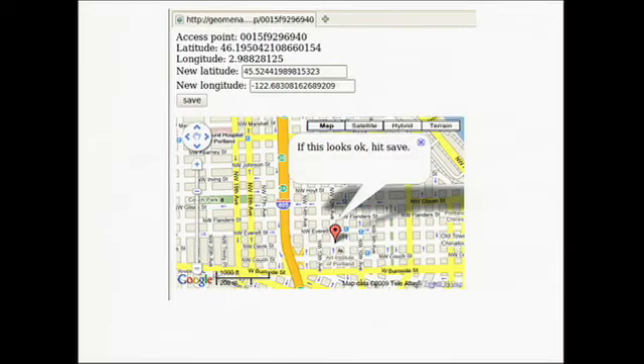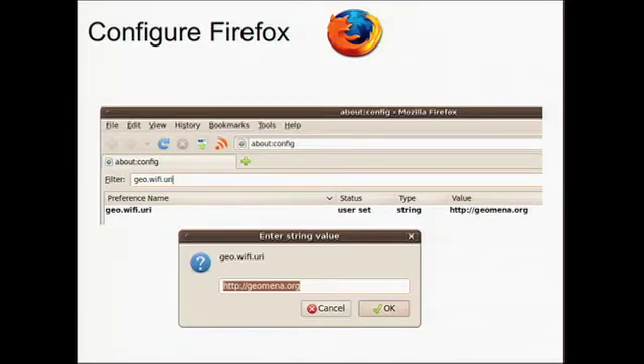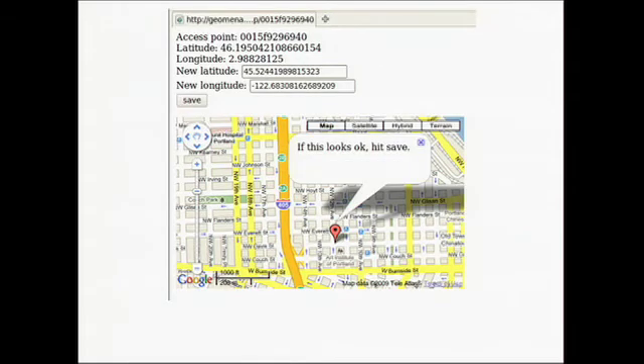Today you could go and add Wi-Fi by the access point and by latitude and longitude point. Geomena.org is set up to be a provider to do location lookups as well, so you could set that in Firefox right now and use Geomena for your lookup. But going one access point at a time is really not going to cut it — it's not going to build the huge database that we need.